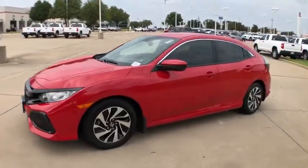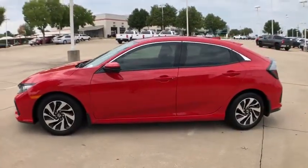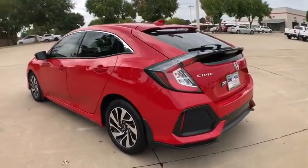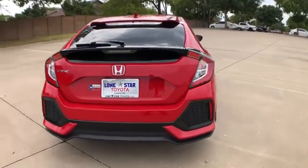Stop by and take a look at the 2019 Honda Civic. Honda Civic: practical, awesome gas mileage, and incredibly reliable. This vehicle has less than 5,000 miles.